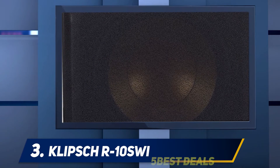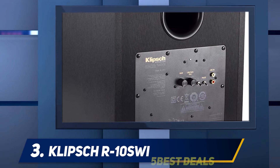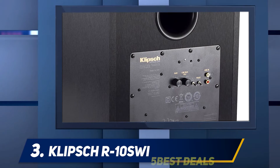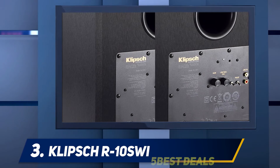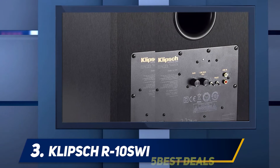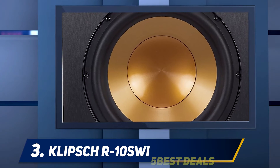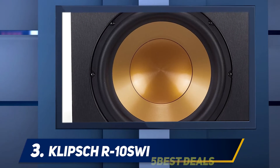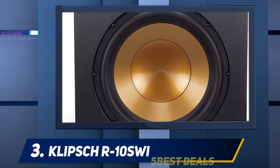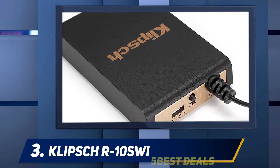At number 3: Klipsch R-10 SWi. We were impressed to find that this subwoofer has been made with a wireless design, which is a major benefit for many people looking to integrate a subwoofer into their sound system. It gives you the freedom to move it around wherever you like. It's also just 10 inches in size, so you can slot it into various areas in your room to save space.